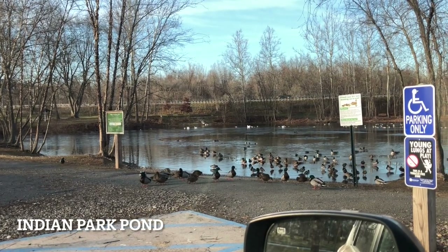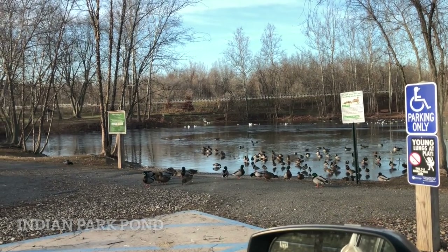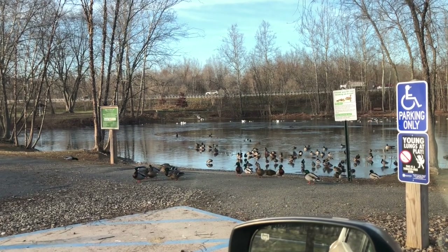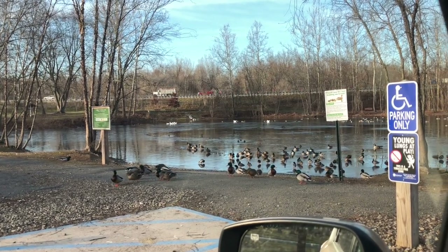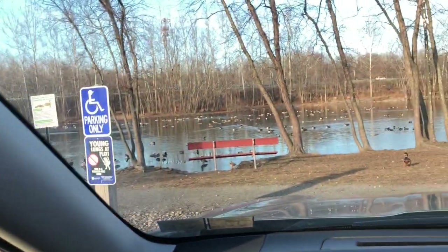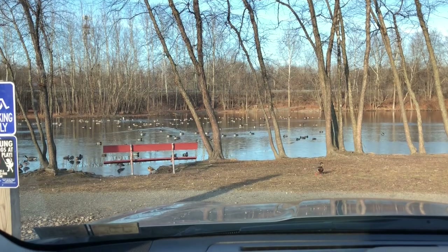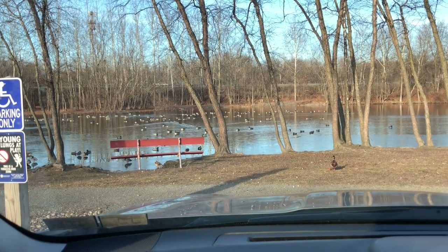We just got to Indian Park Pond, and on the way in we had a nice look at a heavily marked red-tailed hawk. Now we're going to scan through the ducks and geese and see what we can find — probably just Canada geese and mallards, maybe a few black ducks, but hopefully we'll get something different today.